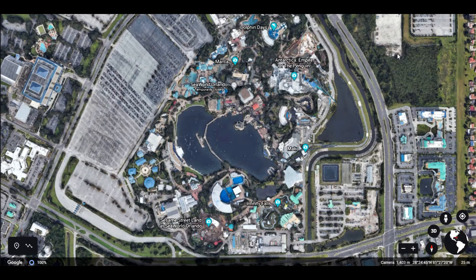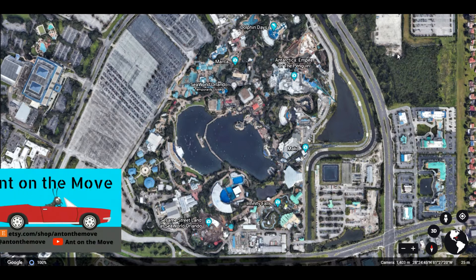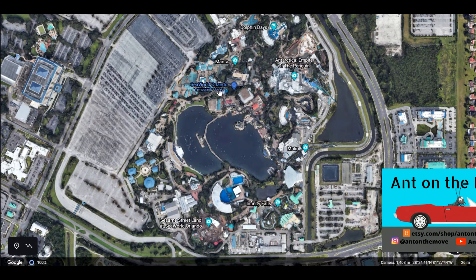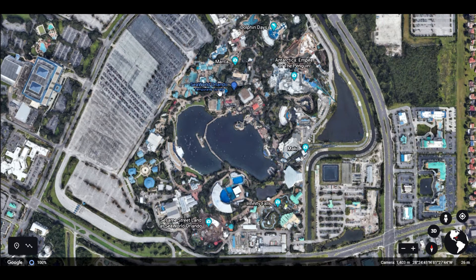Welcome back to another Ant on the Move Google Earth adventure. Today we are looking at SeaWorld Orlando, and as you can see by this little icon here in the middle, it is still temporarily closed, at least at the time of this recording. Hopefully it'll be open soon.